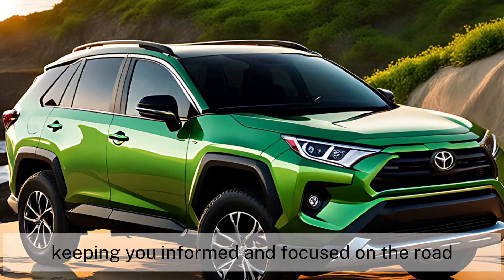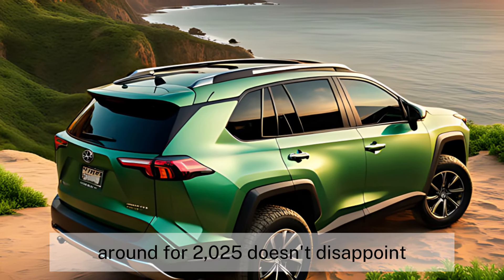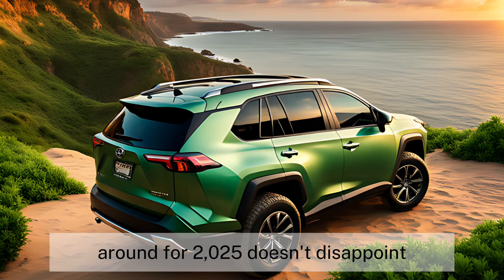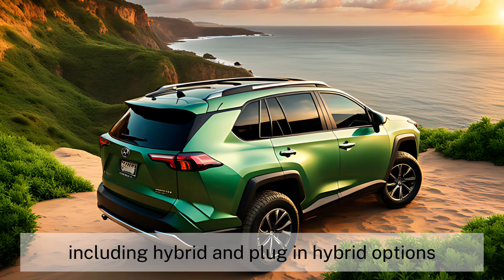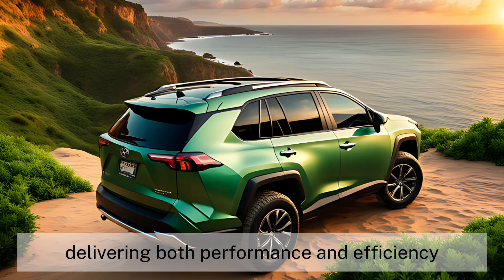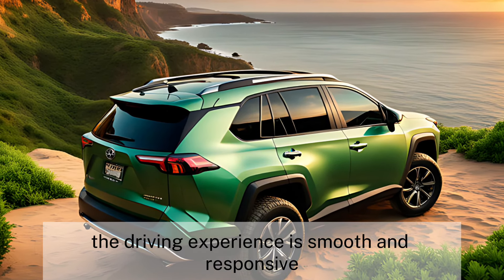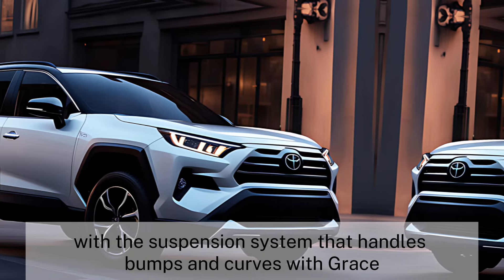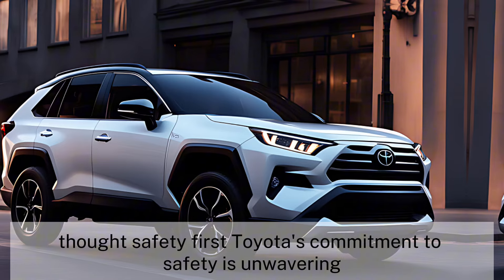The 7-inch digital instrument cluster provides all the essential information at a glance, keeping you informed and focused on the road. Under the hood, the RAV4 2025 doesn't disappoint. It's expected to offer a range of powertrains, including hybrid and plug-in hybrid options, delivering both performance and efficiency. The driving experience is smooth and responsive, with a suspension system that handles bumps and curves with grace.